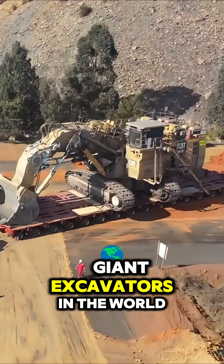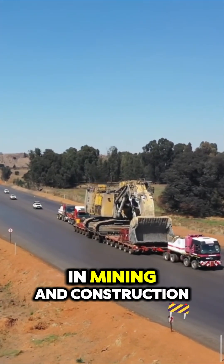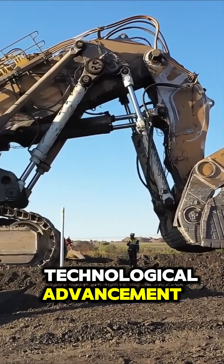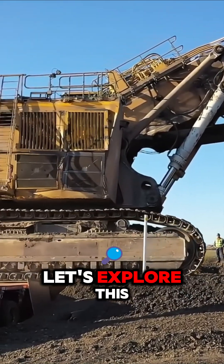Here are the top five giant excavators in the world, engineered to handle massive workloads in mining and construction. These giants are not just engineering marvels but also symbols of technological advancement in the mining and construction industries.